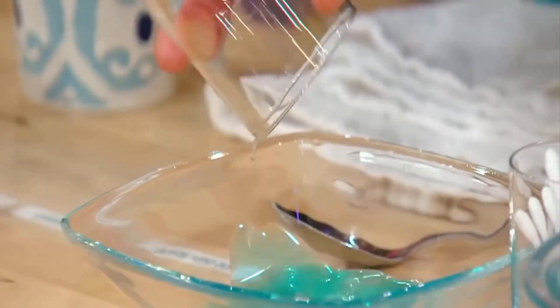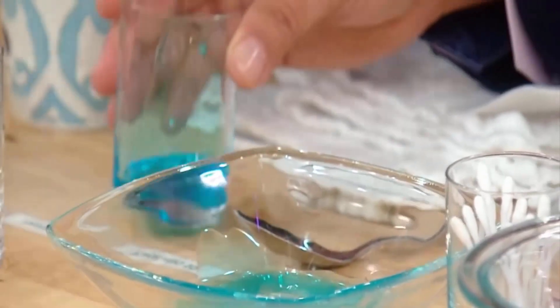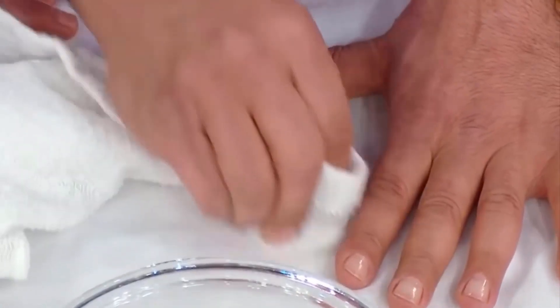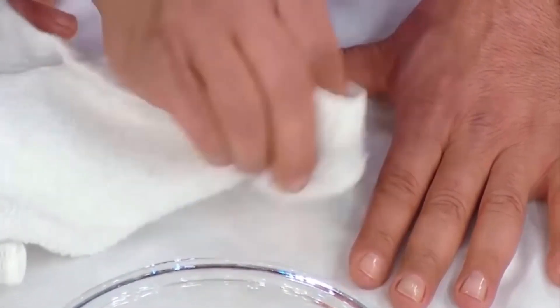Make a solution with rubbing alcohol, any liquid dish soap, and water. Mix it well, then dip a soft cloth in this solution and start to scrub the stained area with it. You will get good results by this method.